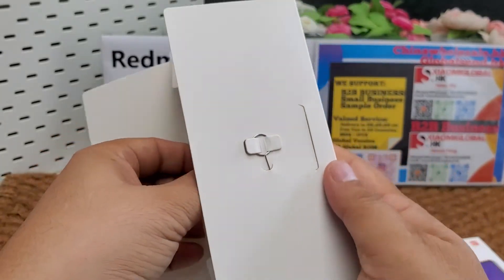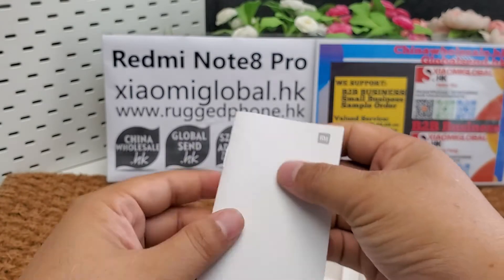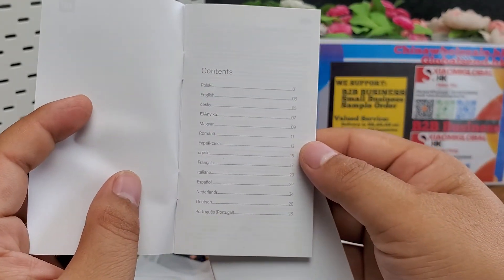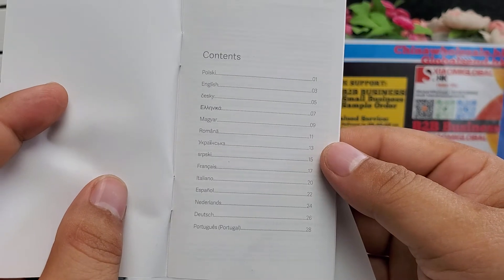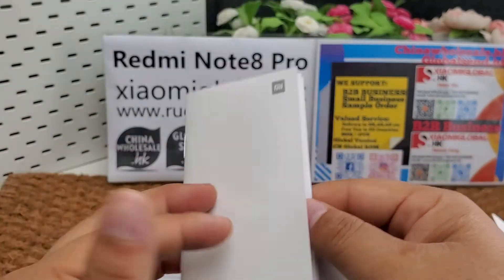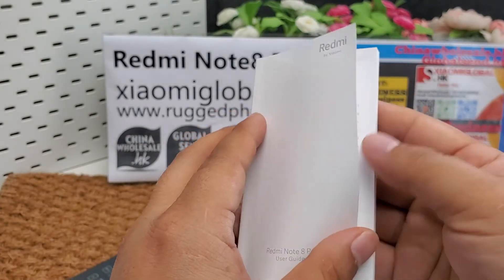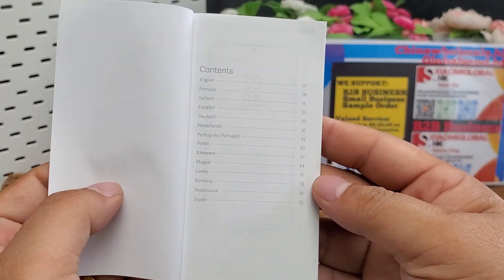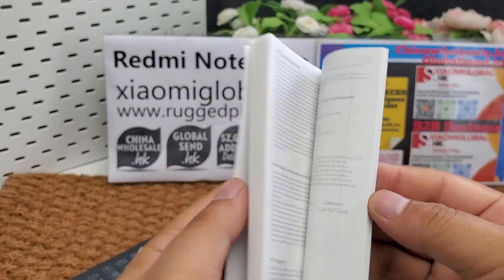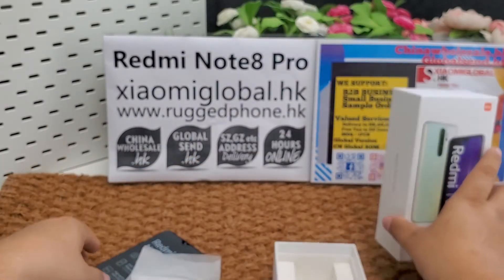The box also includes one SIM ejector pin, one warranty certificate, a multilanguage menu card showing all supported languages, and the user manual. Here is the menu. That's all.